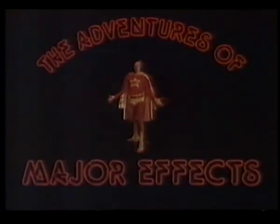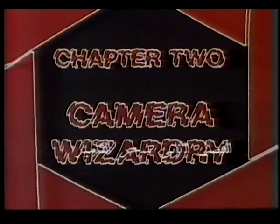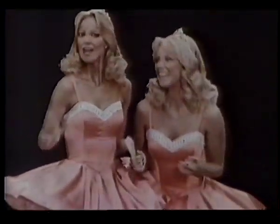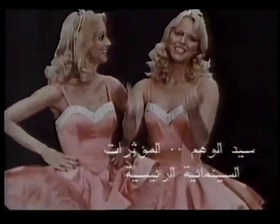The Adventures of Major Effects, Chapter 2: Camera Wizardry. Here he is, that scintillating master of illusion, Major Effects.